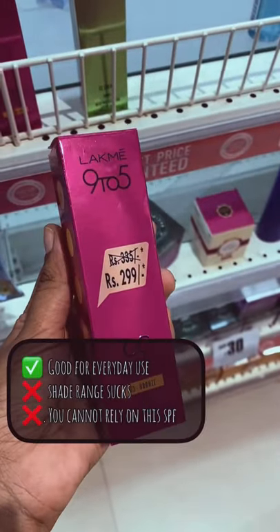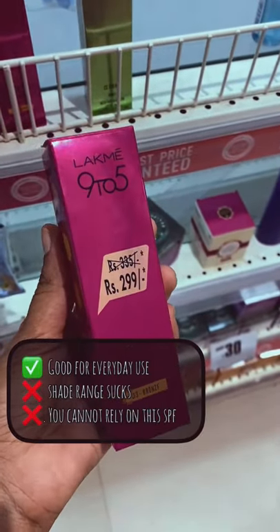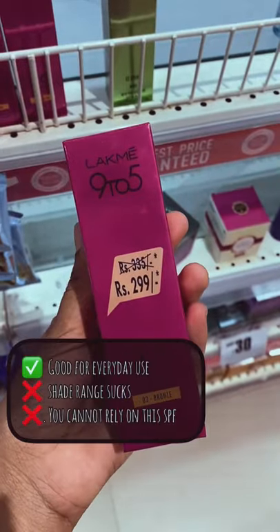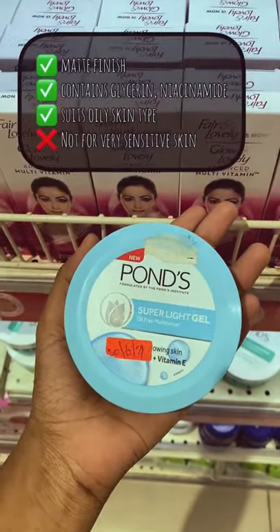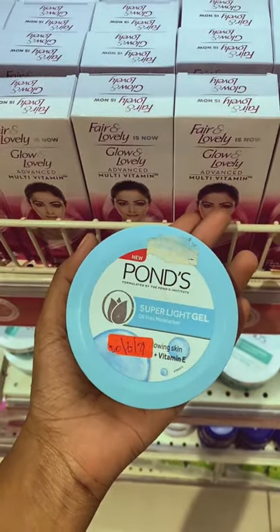This has a light coverage, good for everyday use, but you will need a sunscreen underneath and the shade range sucks. Not suitable for sensitive skin people, but a good moisturizer for this price and for oily skin.